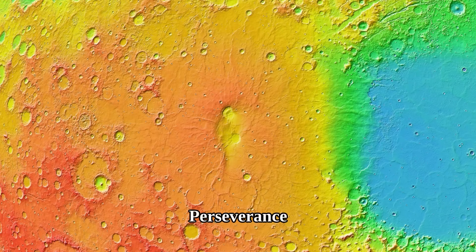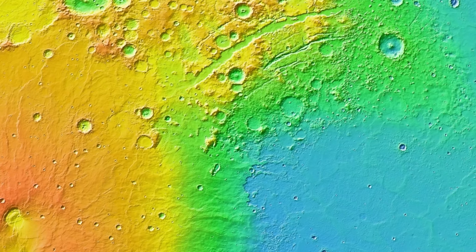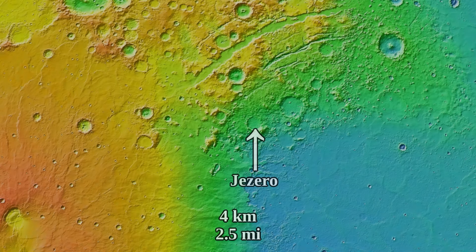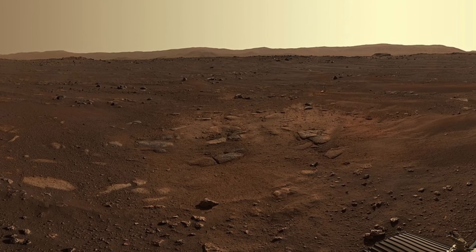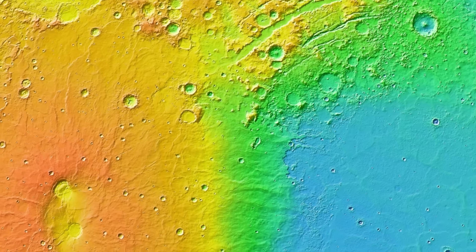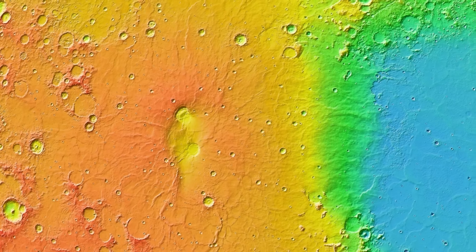NASA's Perseverance rover landed right at the edge of the Syrtis Major shield volcano, where it almost begins at the crater called Jezero, which is 2 kilometers below the Martian datum and about 4 kilometers below the top of the shield volcano. The rover did capture a bit of the dark surface in the region. The crater where Perseverance landed is right at the edge of both Syrtis Major and a massive plain.